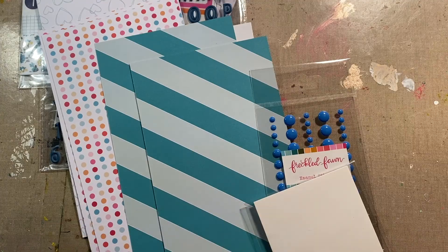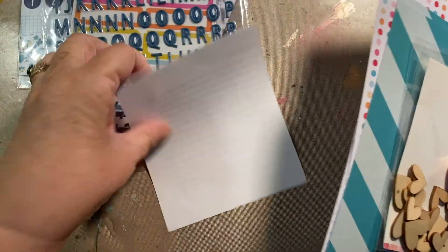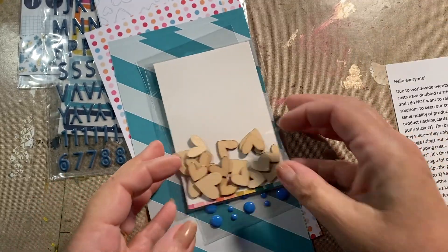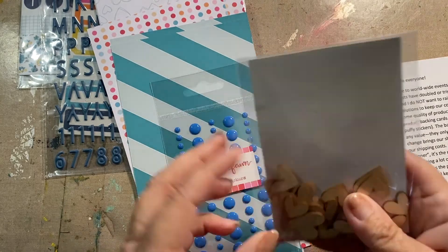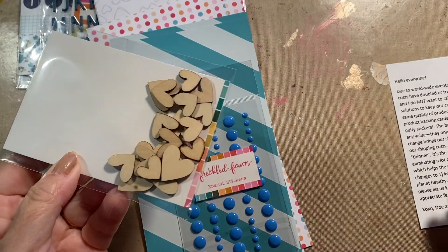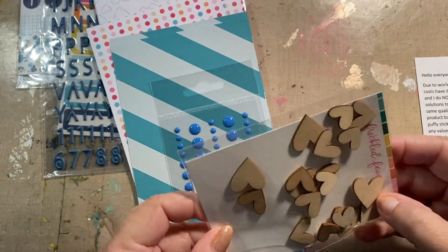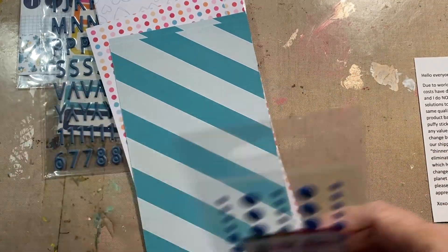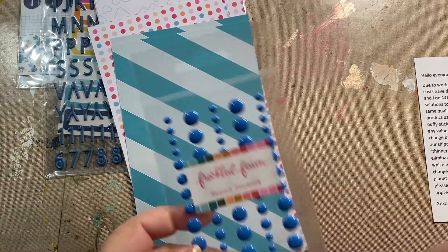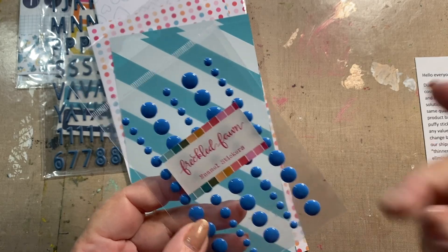Wednesday to you, Tuesday for me. I got my Freckle Phone kit yesterday. I really love what they did. They put a note in with the kits saying there's no more backing paper like this because it adds to the weight, and shipping costs have doubled and tripled in some places. They're trying to save on shipping expenses — I get that. I don't use wooden veneers, although these are hearts and they're really thin. They've gone thinner on their chipboard, which a lot of people have now. Allie Edwards has too, which I like because it's easier for Hobonichis and things like that.